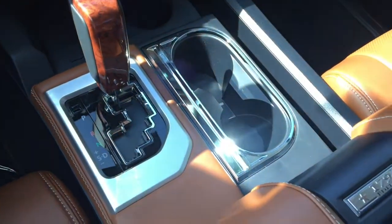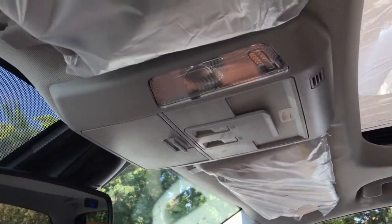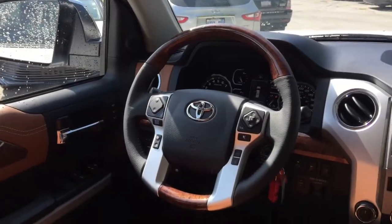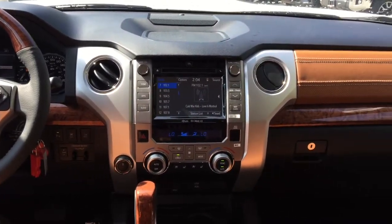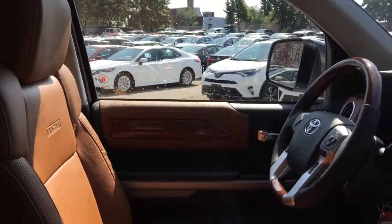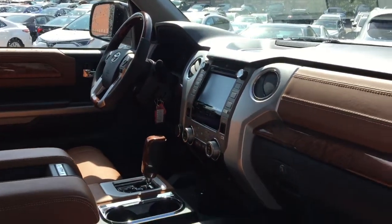7-inch touch panel display audio with navigation and JBL, AM-FM CD player, Sirius XM satellite radio with Gracenote album cover art, USB input port, auxiliary input jack, Bluetooth hands-free phone connectivity and wireless audio streaming with phone book access, text-to-voice capabilities, AM-FM cache radio, 12 speakers, steering wheel Bluetooth audio controls, and backup camera.